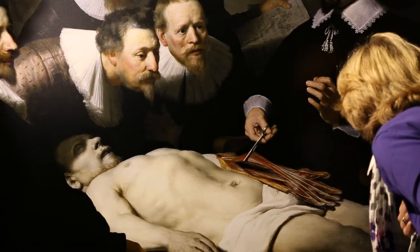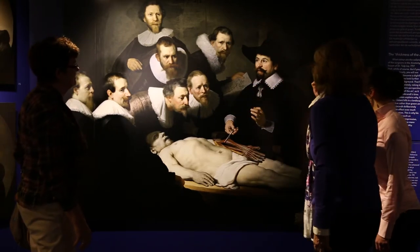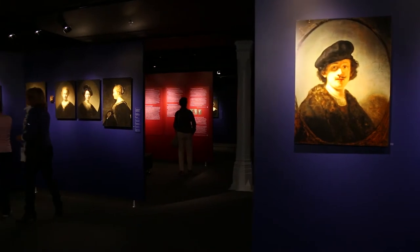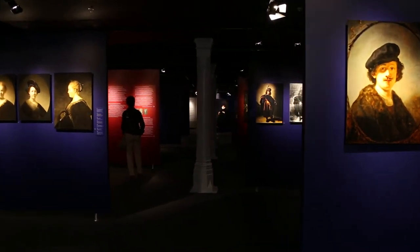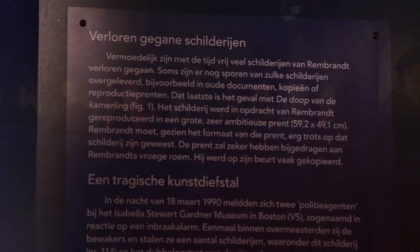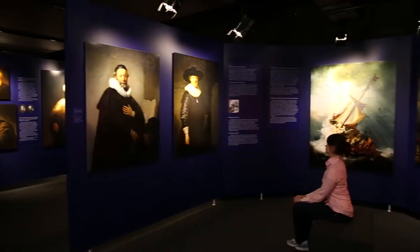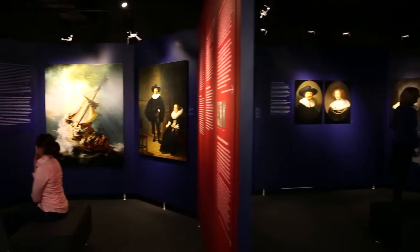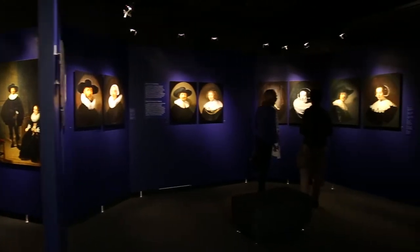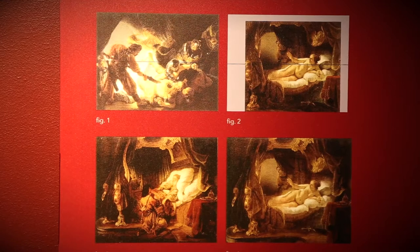The marvelous exhibition Rembrandt All His Paintings is the result of over 40 years of extensive research by the Rembrandt Research Project. Under the leadership of the world's most important Rembrandt expert, Professor Ernst van der Wetering, Rembrandt's oeuvre has been established to comprise 325 paintings, all of which are shown in Amsterdam.